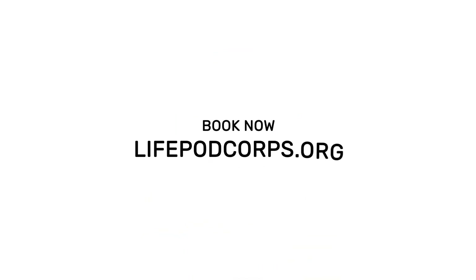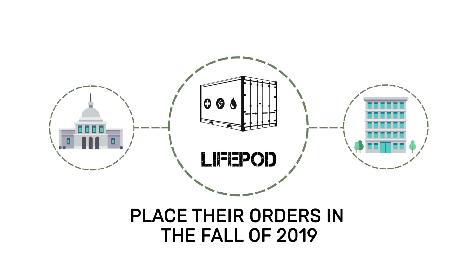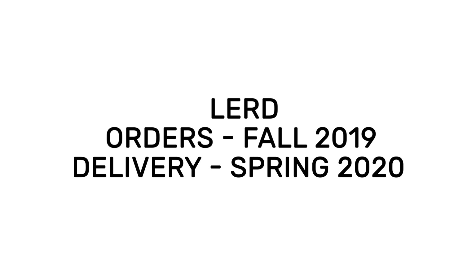The LERD will be released to the open market in spring of 2020. Government and non-governmental relief organizations can place their orders in the fall of 2019. Orders: fall 2019. Delivery: spring 2020.